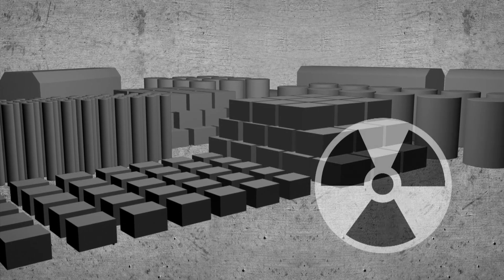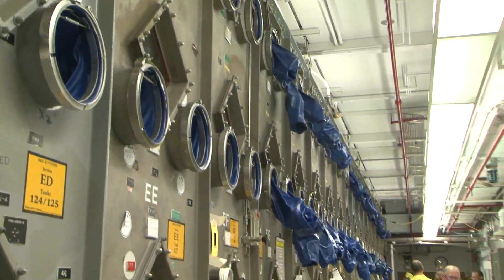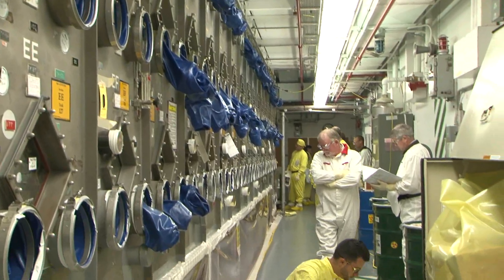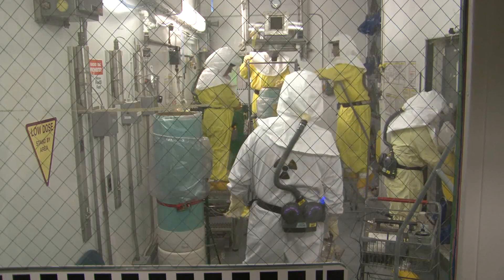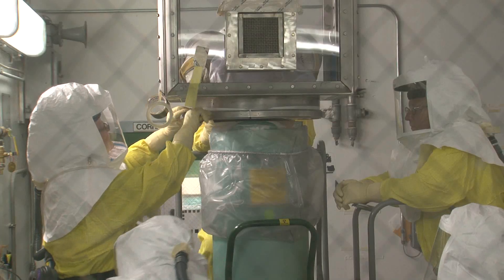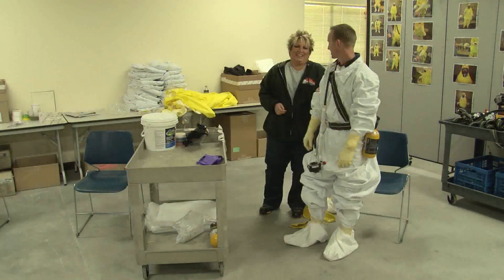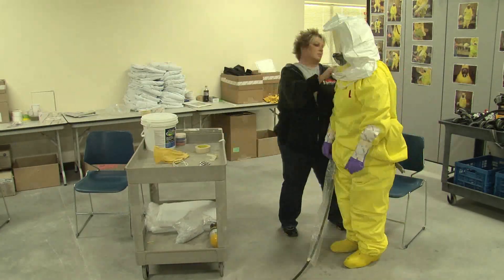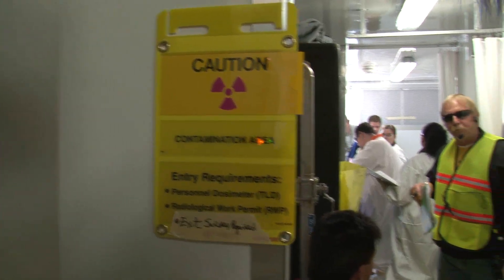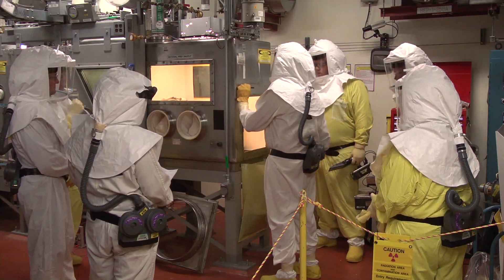Nearly all of it is contaminated to some degree with nuclear materials. The levels of contamination at the Plutonium Finishing Plant complex can require workers to suit up in layers of protective clothing, including full body coverings and face-covering hoods attached to supplied air. Just getting ready to work in hazardous conditions can take 20 minutes, and removing protective clothing is just as meticulous. For just a few workers to enter some areas, it can take a support team of dozens to manage clean air supplies, decontamination, and coordination of safety efforts.